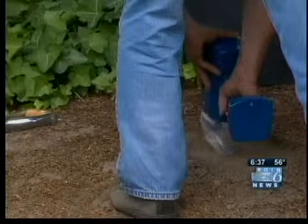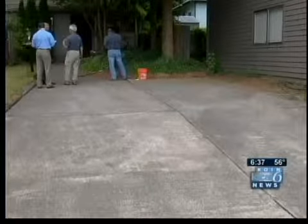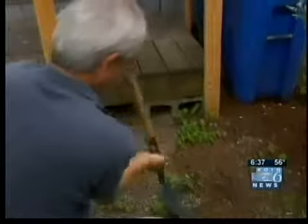Final results, we're told, should be ready about September. If the soil is contaminated, then experts say they're going to have to remove portions of it there in the neighborhood.